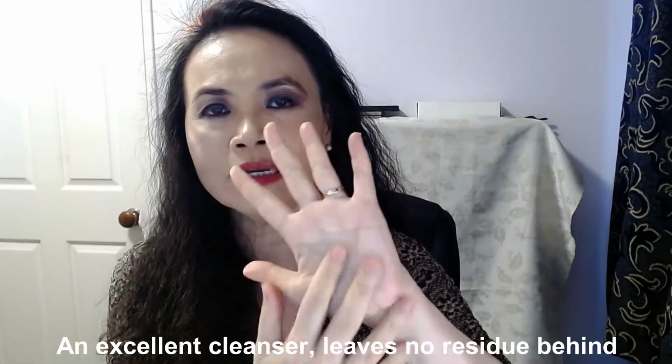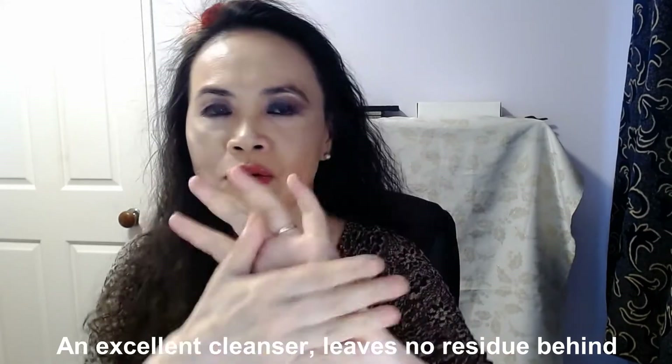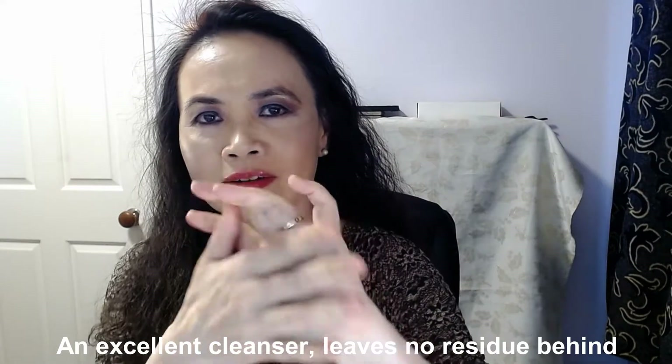I'm going to wash this off now. I've just washed off my hands and I'm drying with a towel. Can you see my hand is really clean? There is no oily residue or any residue at all. This cleanser does a really good job — it's a powerful cleanser. In my honest opinion, it's a strong cleanser without stripping your skin of its moisture. My skin feels nice and smooth; it doesn't feel dry or over-dried.